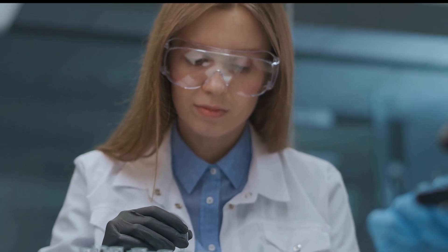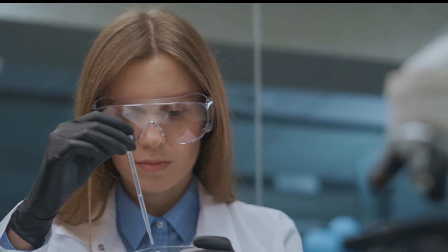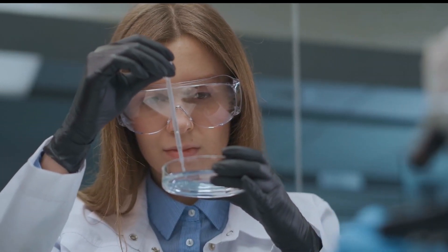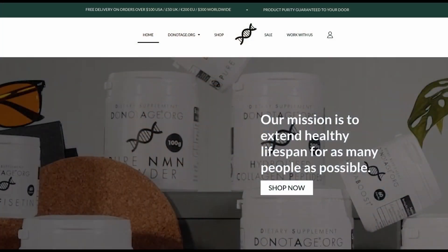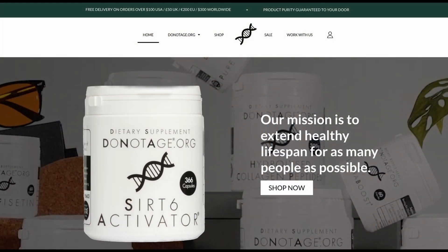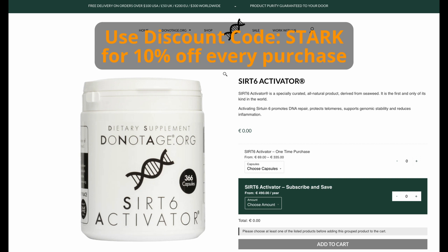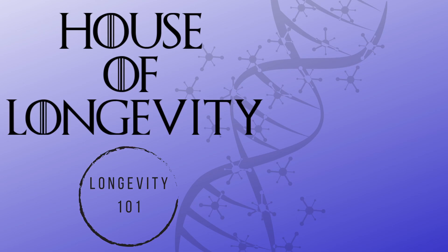Professor Gorbanova's lab tests each batch of the special seaweed for its efficacy in activating SIRT6 — if any batch fails, the procuring process starts all over again. If you want to join the more than 100,000 people currently using the only proven SIRT6 activator on the market, go to DoNotAge.org or click the link in the description and use discount code START for 10% off every purchase. You can also subscribe for an even bigger discount. Thanks for watching — please subscribe, give this video a thumbs up, and check out one of these videos next.